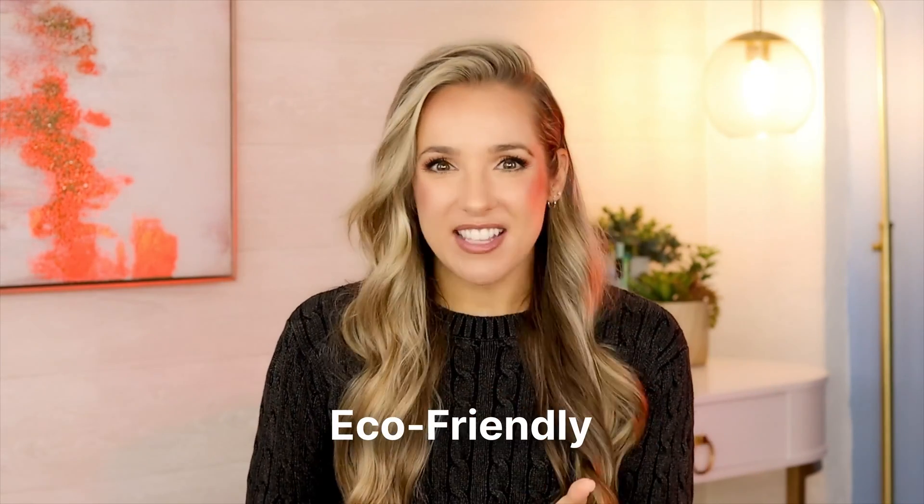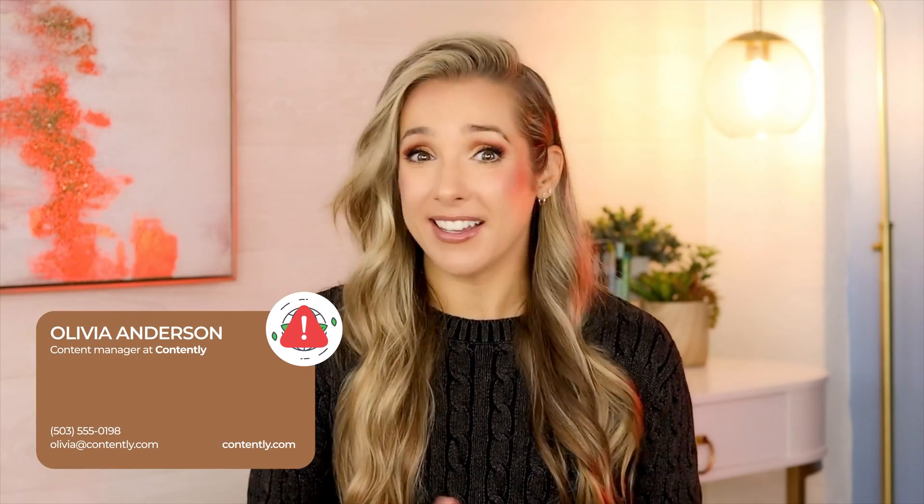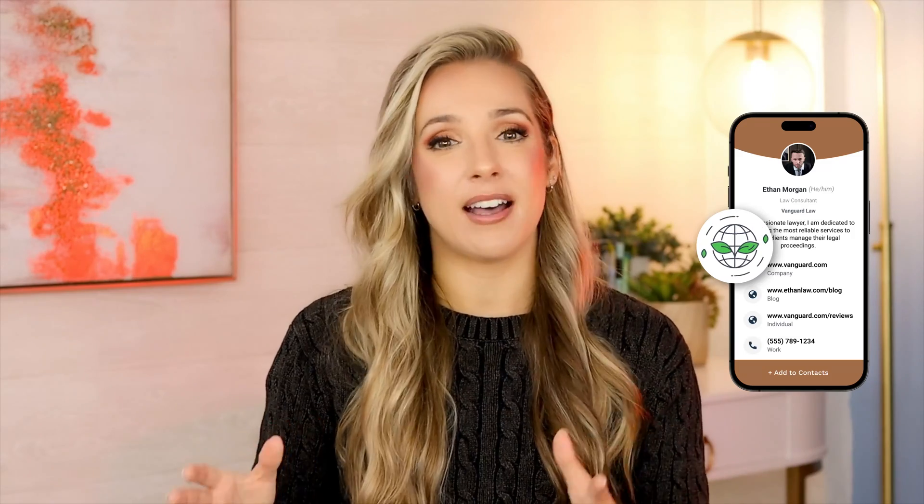Reason number six: eco-friendly. NFC cards, often made from PVC, contribute to carbon emissions during manufacturing, and opting for a different material doesn't necessarily solve the problem. Digital business cards are an eco-friendly choice — they significantly reduce your carbon footprint because they are entirely paperless. Working with a virtual business card helps you conduct sustainable and environmentally friendly networking, and it also makes you attractive to eco-conscious customers.